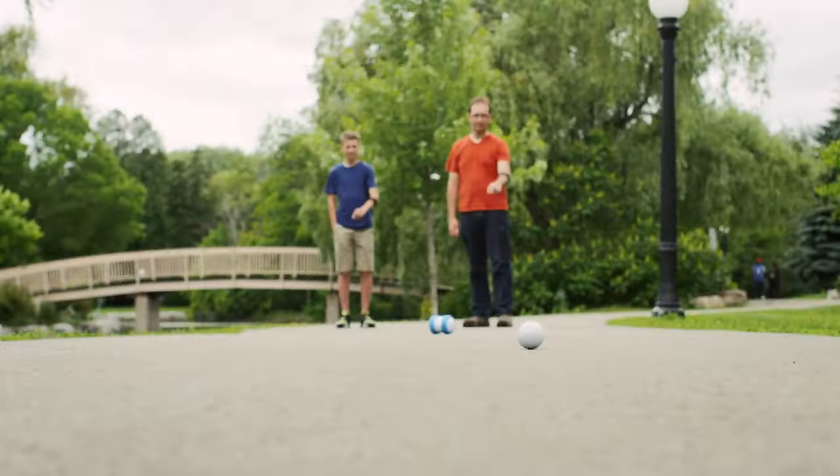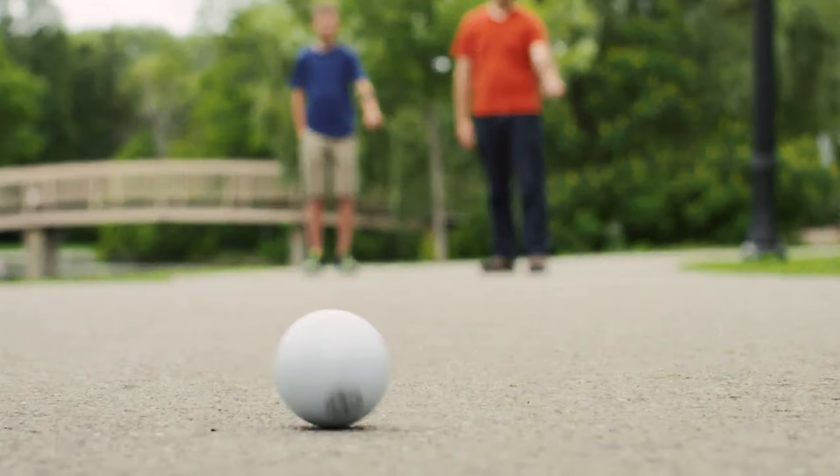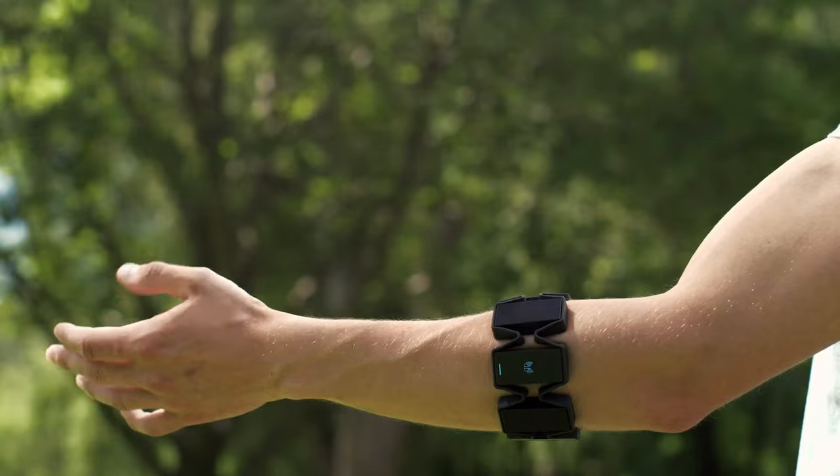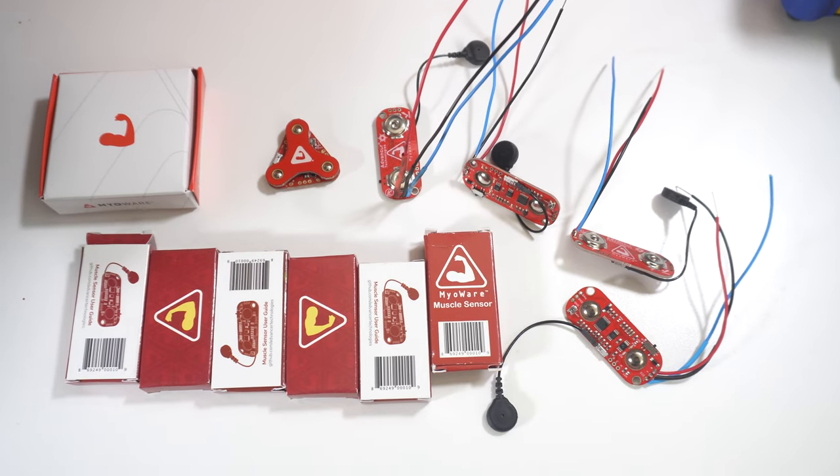It's not like this technology is new or some untested thing either. EMG is a centuries-old technology that has even been put into products that already exist on the market at this time. The Thalmic Labs Myo released in 2016 around the same time as the original Oculus Rift and HTC Vive VR headsets. The MyoWare by Advancer Technologies has been around in some form or another for close to a decade now. I've got over a dozen of them.